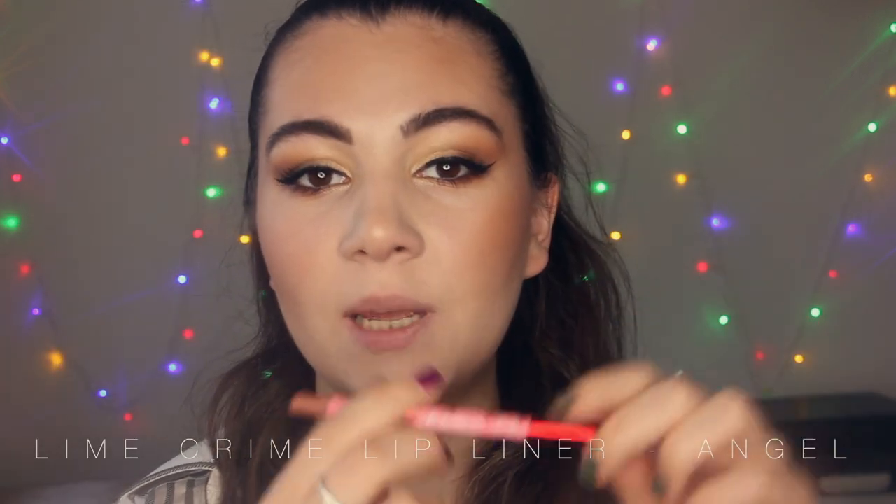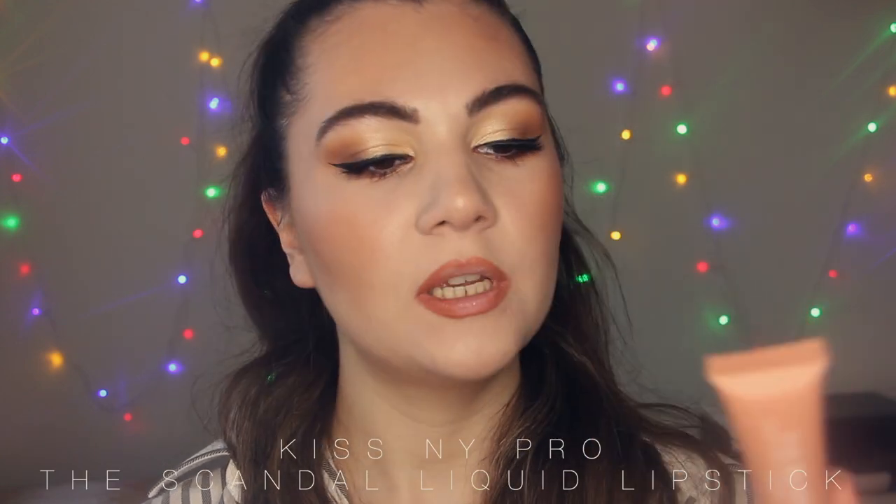The next lip combo is the Nitro Mud. I'm going to use these two products. Firstly, I'm going to line my lips with this Belva Teens lip liner from Lime Crime Cosmetics in the shade Angel. This is a beautiful nude lip liner — the quality is so amazing, it's very soft and long lasting. It's kind of peachy nude, I would say. And then I'm going to apply this matte lipstick from Kiss & Wipe Pro — this is the Scandal Liquid Lipstick. This is the third lip combo.